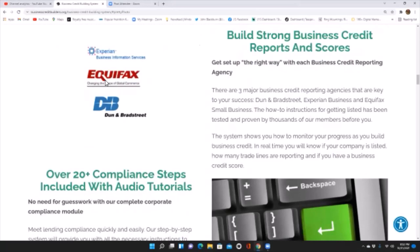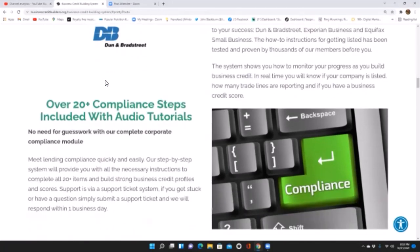The system shows you how to monitor your progress as you build business credit. In real time, you will know if your company is listed, how many trade lines are reporting, and if you have a business credit score. Over 20-plus compliance steps are included with audio tutorials. No need for guesswork — our complete corporate compliance model lets you meet lender compliance quickly and easily.